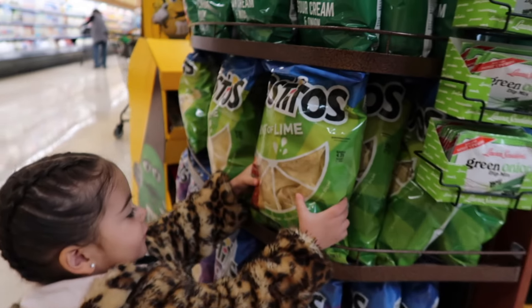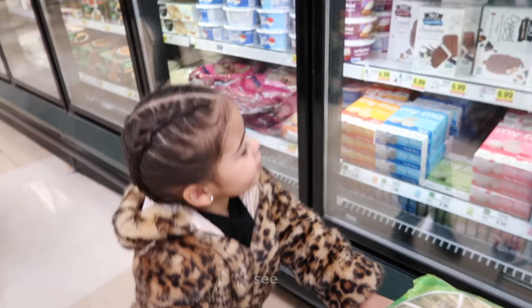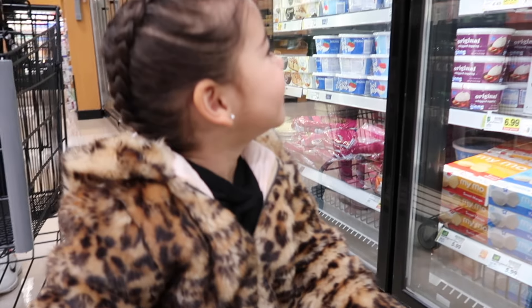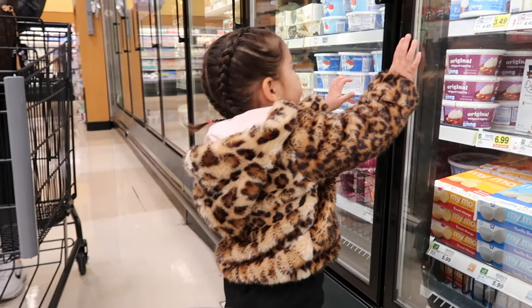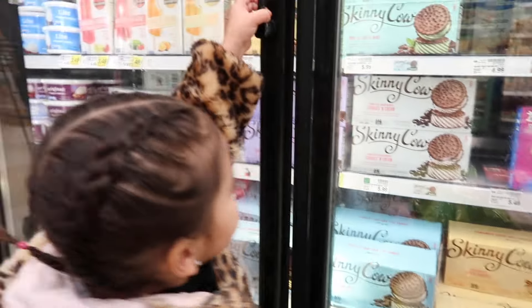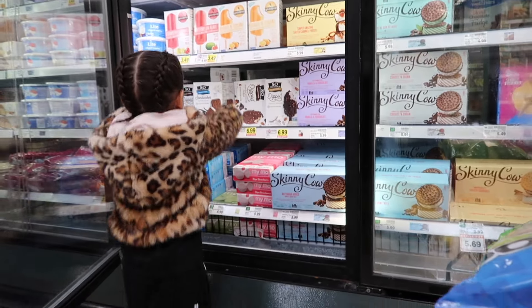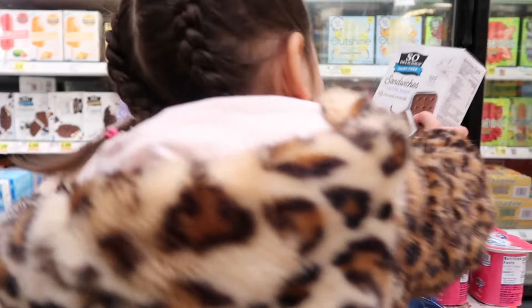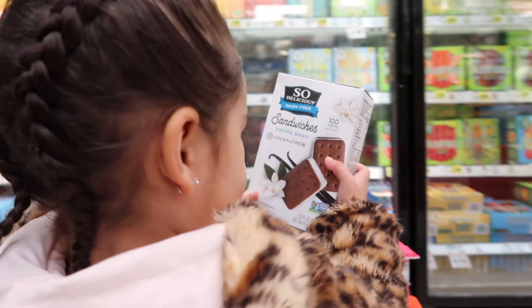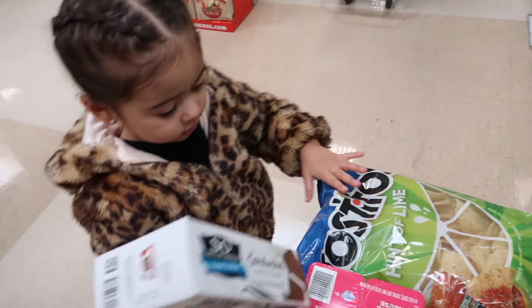Those chips? What kind of chips are those? Tostitos? Yeah! Good call. You want what? Ice cream! What kind of ice cream? Chocolate ice cream? Alright, put it right here, stack it right here.